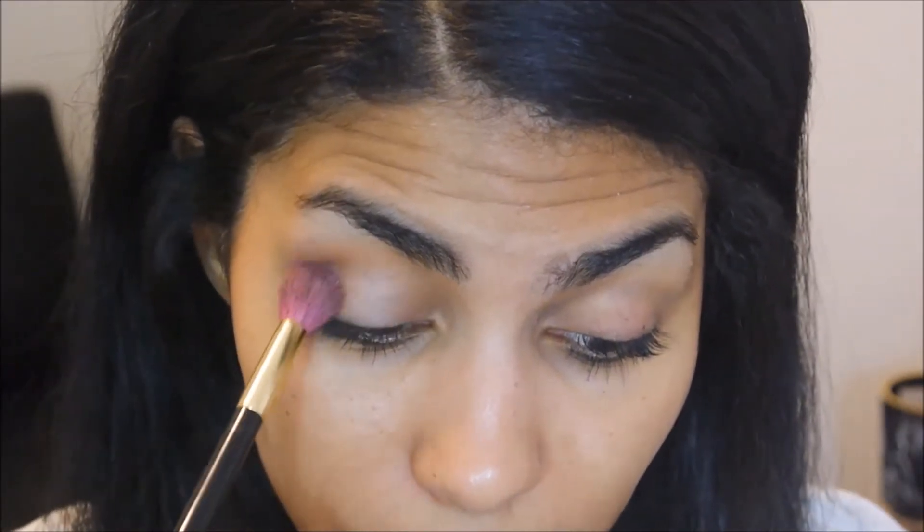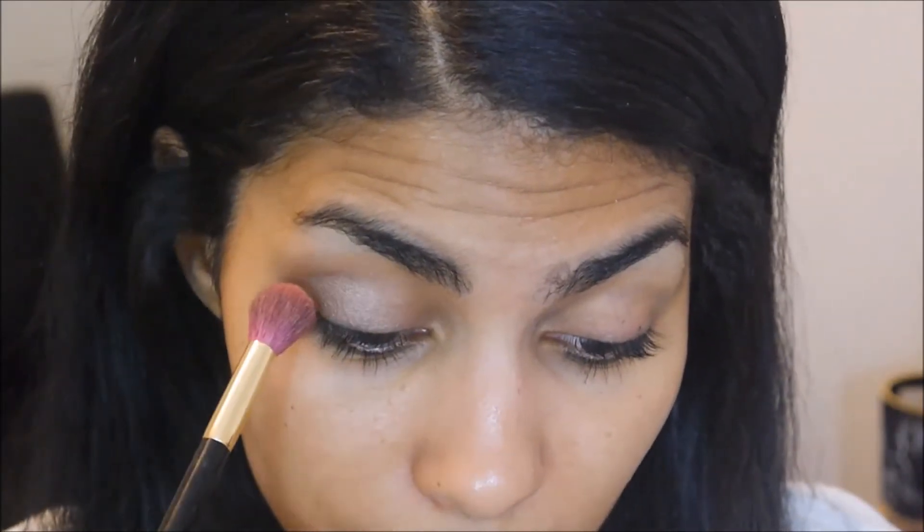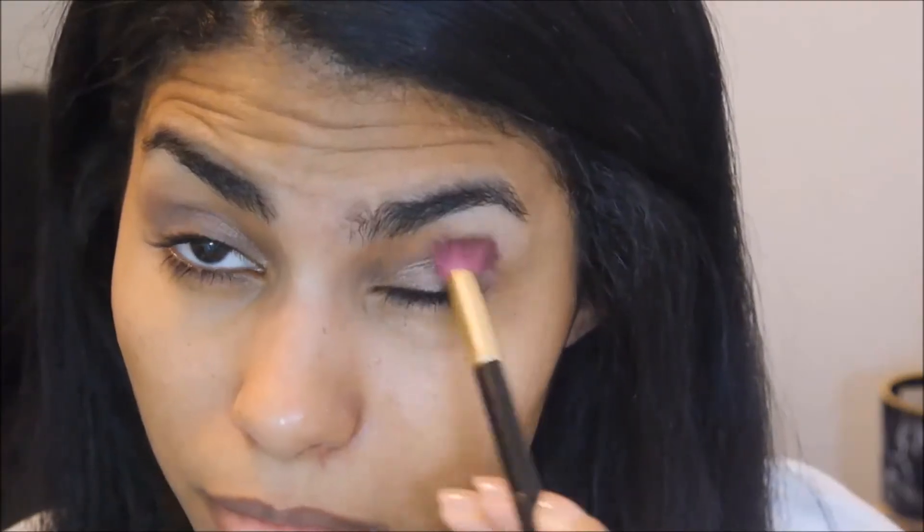One thing I do when I work with only one color is try to get it settled in the crease area — pack it in there and then just gently sweep over the eyelid. This is a pretty color, just a neutral kind of everyday color, so I do like that.